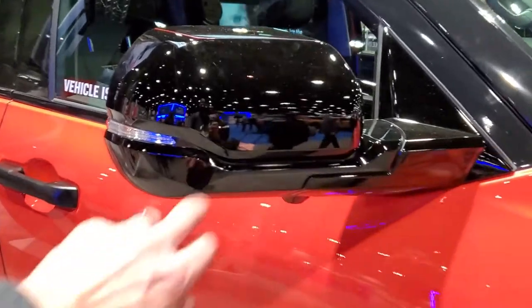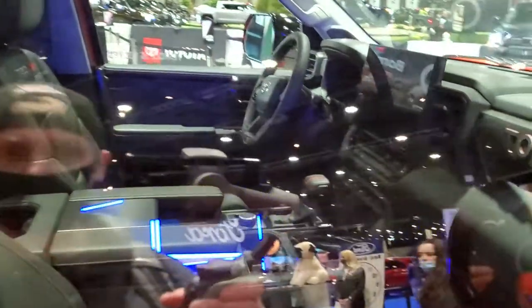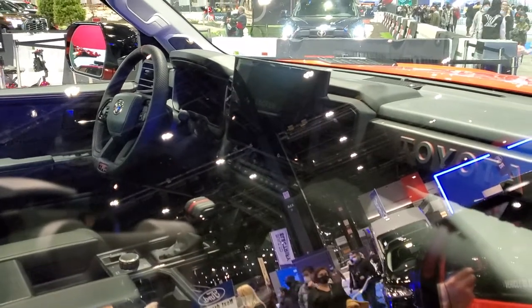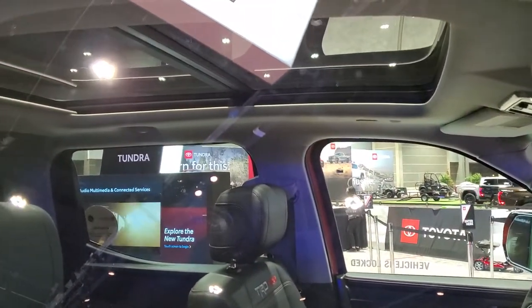You get the black accents on the mirrors with directional signals. Looks like it has a 360 camera on it. The vehicle is locked — they don't want you to go in there — but check those seats out: same design as the fenders. It's got the big screen in it and a panel roof.